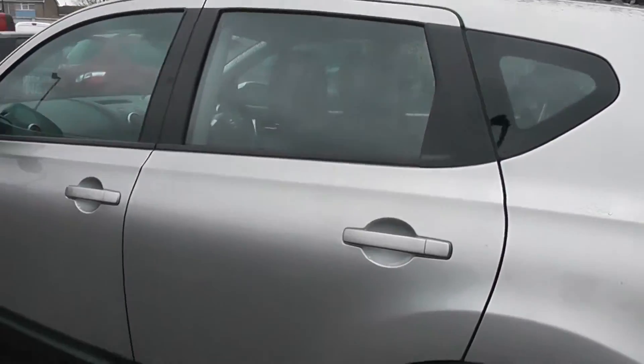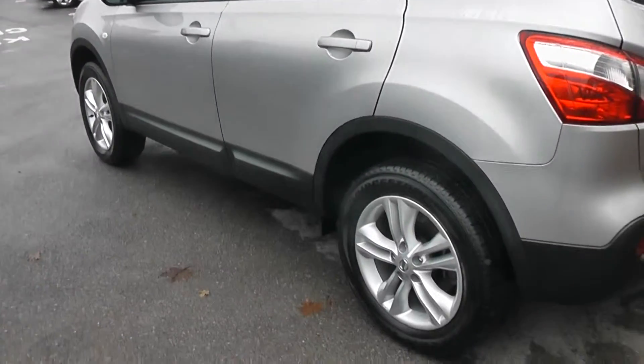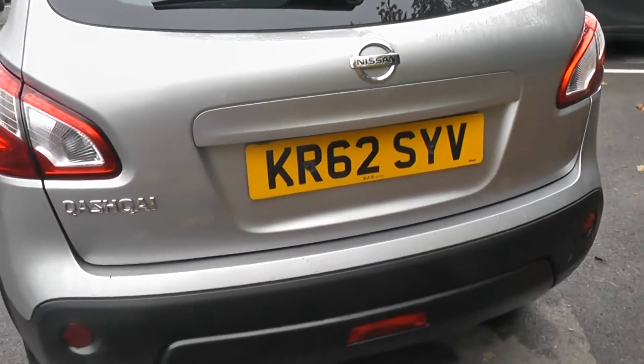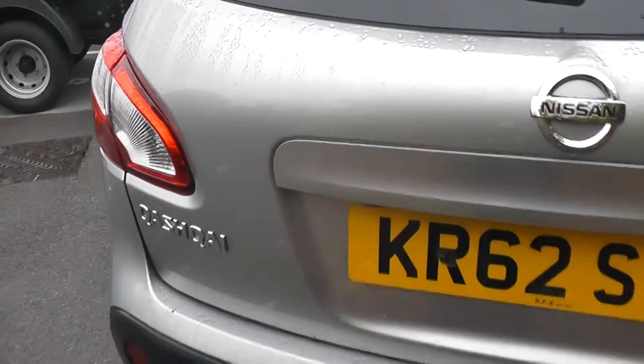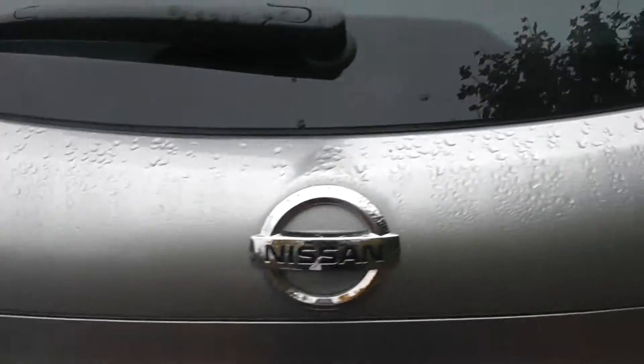Come round to the rear of the car now. The car comes with rear child proof door locks. Looking under the number plate you can see the car has a reversing camera. And looking into the boot, as you can see the car has a very spacious boot, and it comes with 60-40 split folding rear seats.